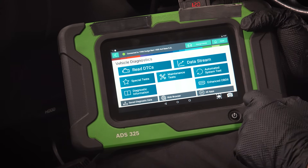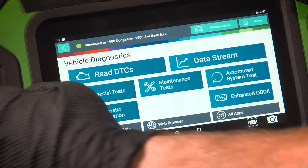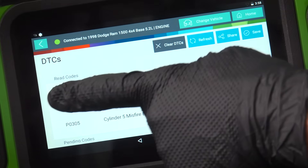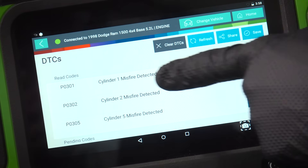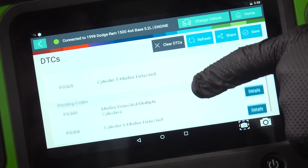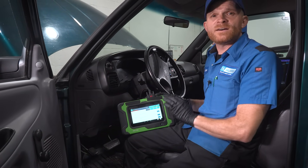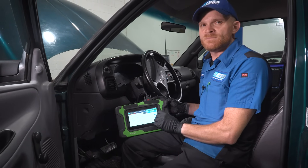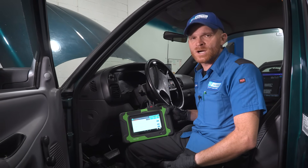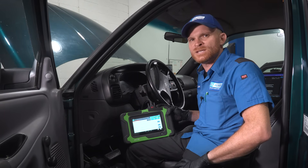If you did have the option for the data stream, you could run the vehicle and tell exactly which cylinder is having an issue and when it's having a misfire. Otherwise, at least pull a code. As you can tell, this vehicle has several different misfire codes: cylinder 1, cylinder 2, cylinder 5, a multi-misfire, and cylinder 6 as well. That's telling me that I'm not just having an issue with one spark plug, and we're really going to have to pay close attention when we're under the hood.